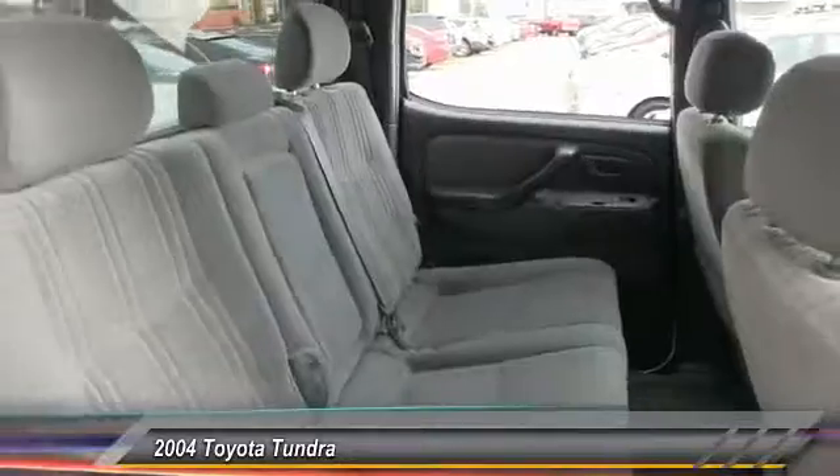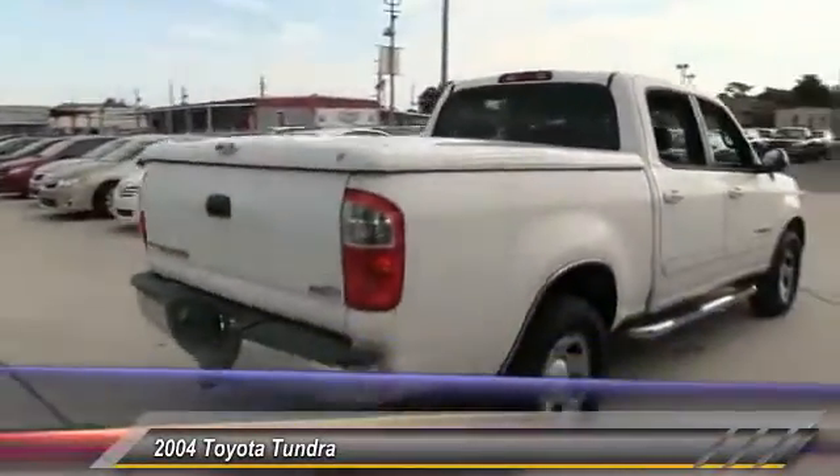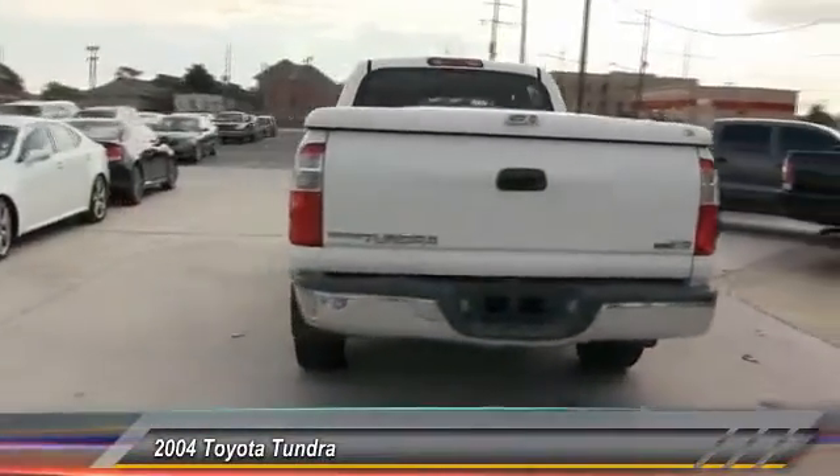With a towing capacity of up to 10,000 plus pounds and a payload capacity of over 2,000 pounds, the Tundra is the perfect mix of power and efficiency and is priced below $10,000.